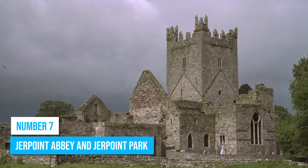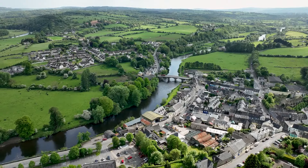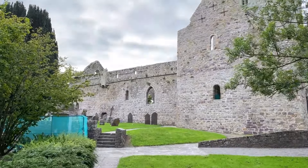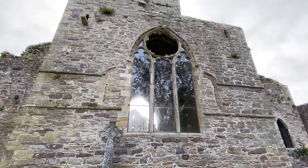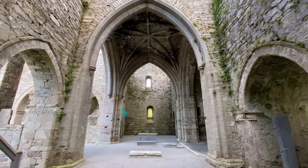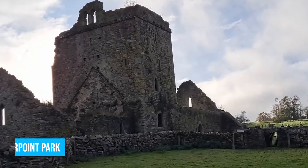Number 7: Jerpoint Abbey and Jerpoint Park. Located just a short drive away from Kilkenny Town are the hidden wonders of Jerpoint Abbey and Jerpoint Park near Thomastown. These fantastic sites offer an unconventional adventure that will amaze you. Founded in the 12th century, Jerpoint Abbey showcases well-preserved ruins with intricate stone carvings and sculptures. Step into this historic site to picture the lives of the once-residing monks.